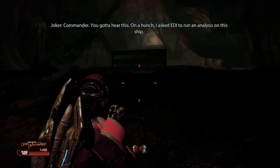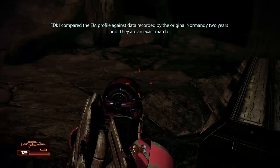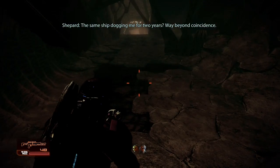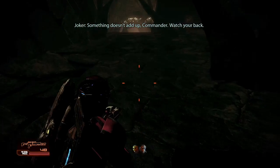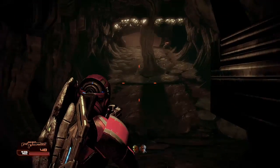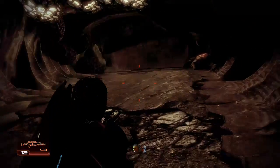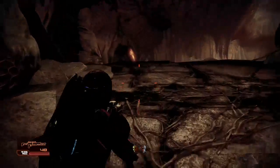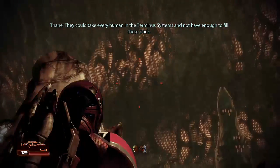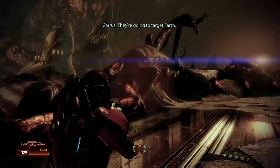Commander, you've got to hear this. On a hunch, I asked EDI to run an analysis on this ship. I compared the EM profile against data recorded by the original Normandy two years ago — they are an exact match. The same ship dogging me for two years? Way beyond coincidence. Something doesn't add up, Commander. Watch your back. This is unbelievable. They could take every human in the Terminus Systems and not have enough to fill these pods. They're going to target Earth. Not if we stop them.